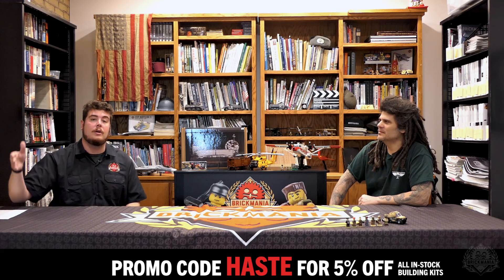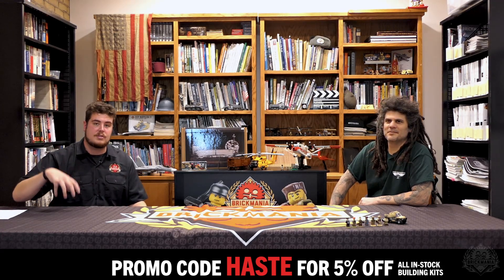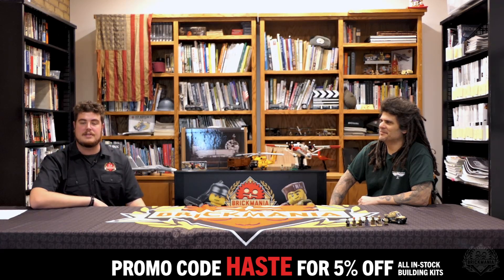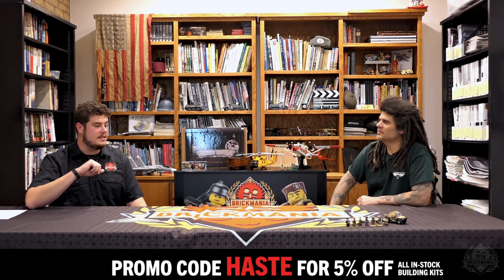We're trying to run it right up to those dates when shipping services are starting to say don't order past here if you expect it for Christmas. So we're offering that discount on in-stock building kits — promo code HASTE in stores and online through the 14th.